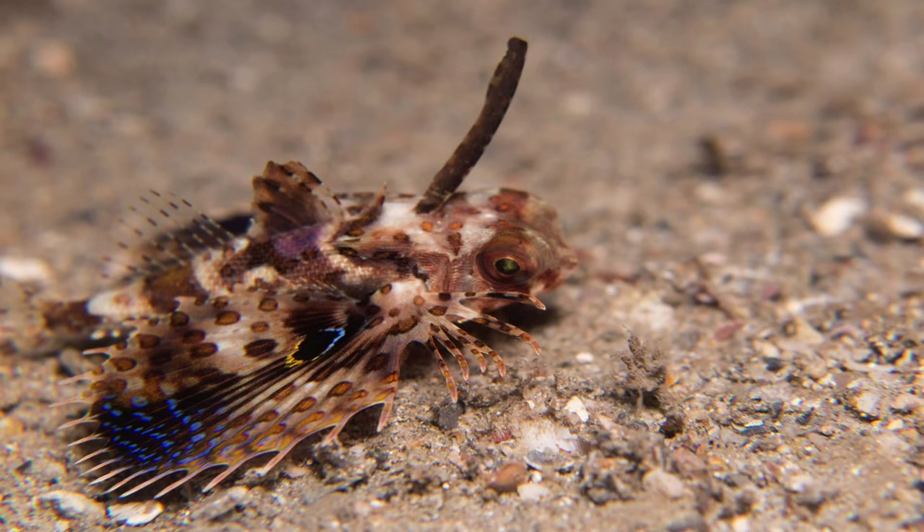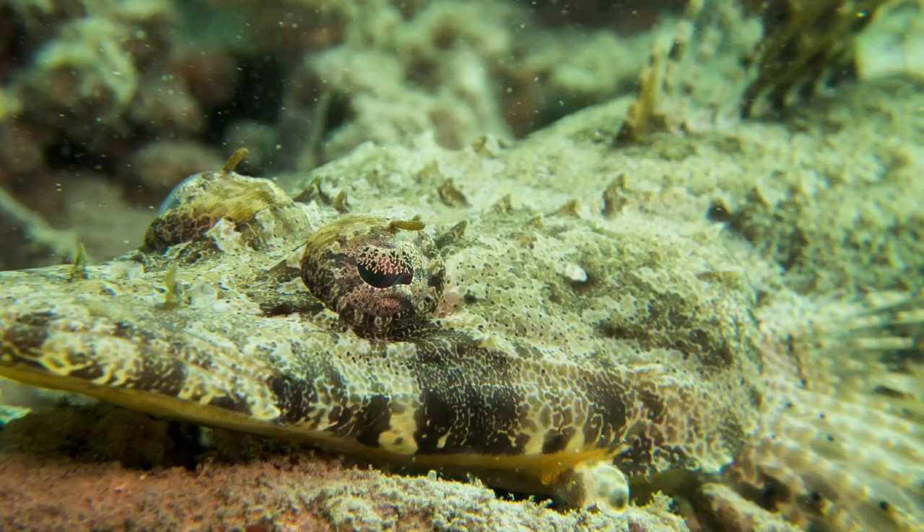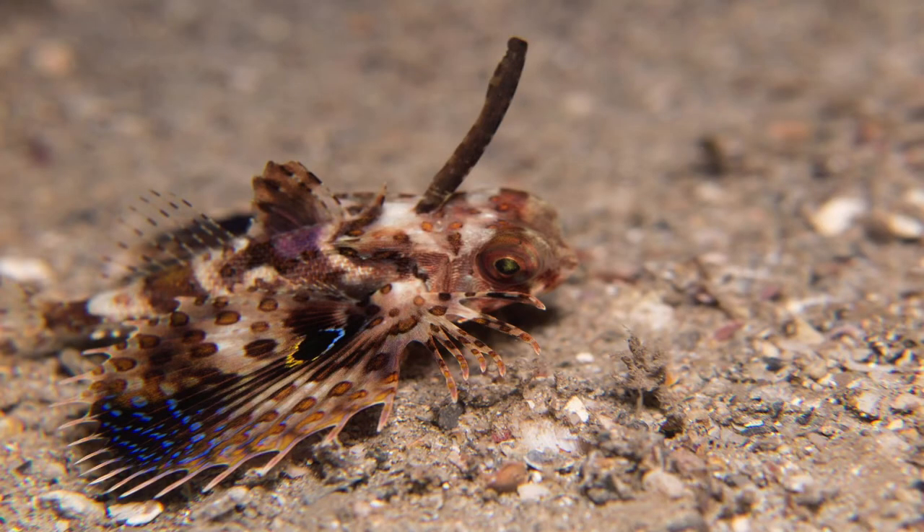The flying gurnard generally blends in very well with the sand, like a flounder or a crocodile fish. Only when it needs to scare a predator or rival will it unfold its large pectoral fins to show its bright blue spots like an impressive peacock.